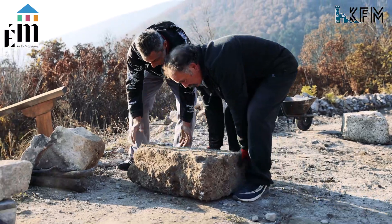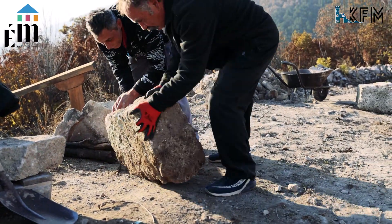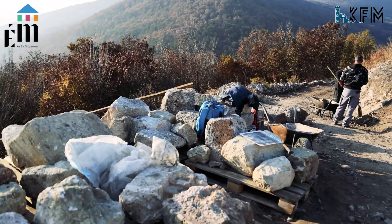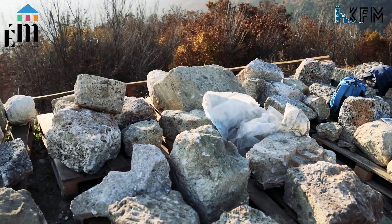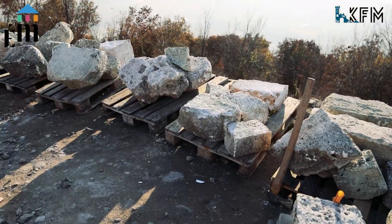In this thick rubble layer there are many ashlar stones and carved stone elements belonging to the castle's entrance — that is, carved stones that were part of the gate tower structure. Unfortunately they are not yet in their original position, but are emerging from the rubble.